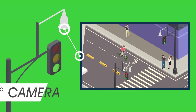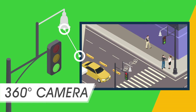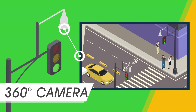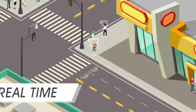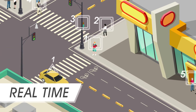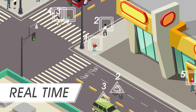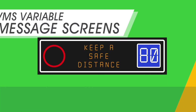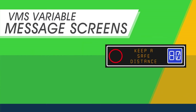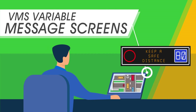The 360-degree cameras can also monitor vehicular and pedestrian movements, in addition to recording video 24 hours a day. The motion sensors count the number of vehicles, cyclists and pedestrians in real-time, with the purpose of regulating the advance times in traffic. VMS displays notify drivers of upcoming accidents or traffic congestion, providing real-time route options.